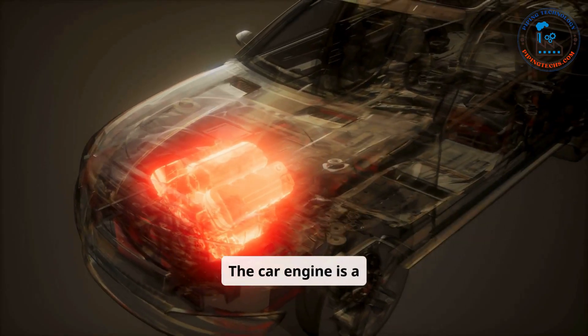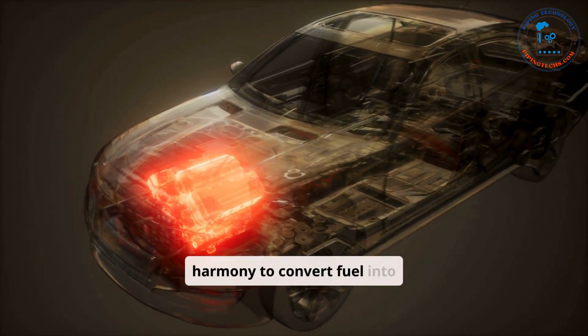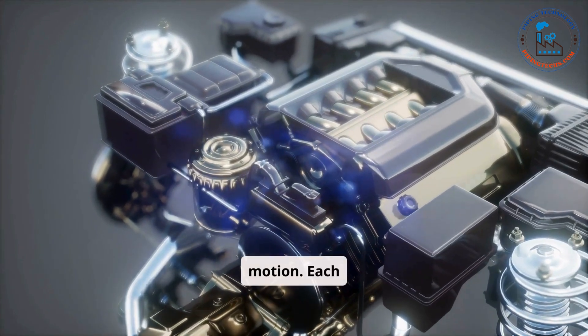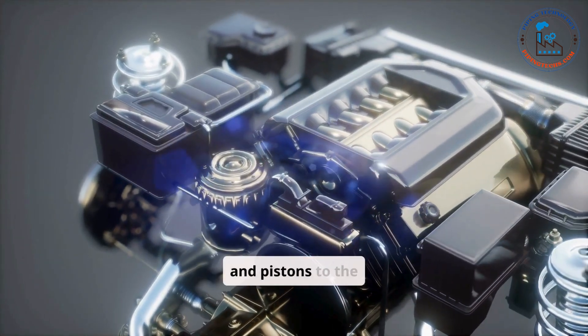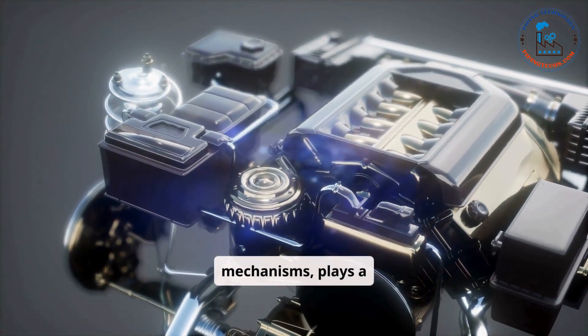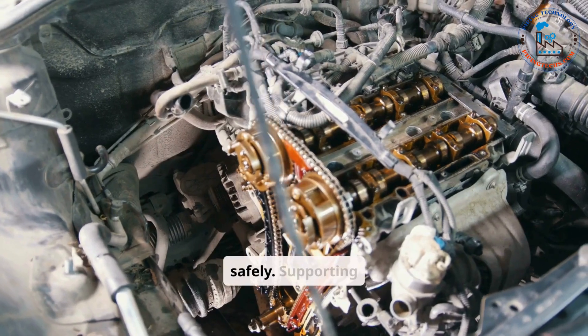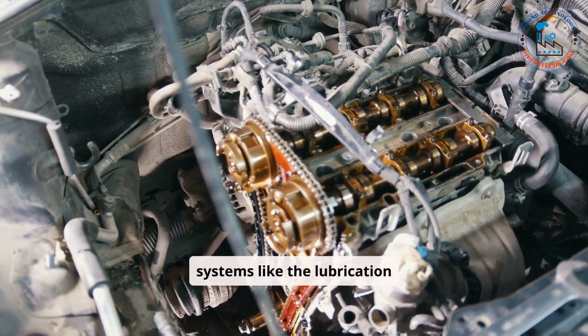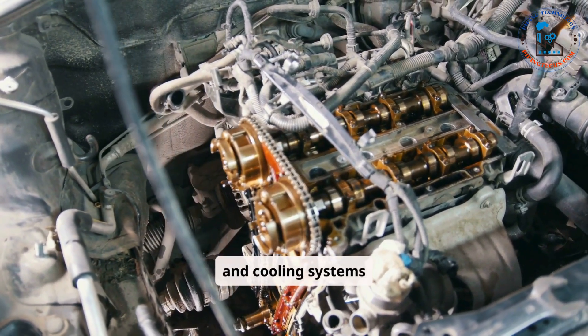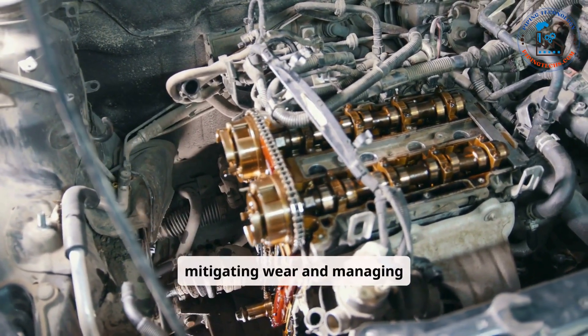The car engine is a complex system of interconnected components working in harmony to convert fuel into motion. Each part, from the engine block and pistons to the exhaust system and cooling mechanisms, plays a crucial role in ensuring the engine operates efficiently, reliably, and safely. Supporting systems like the lubrication and cooling systems further enhance performance and longevity by mitigating wear and managing heat.